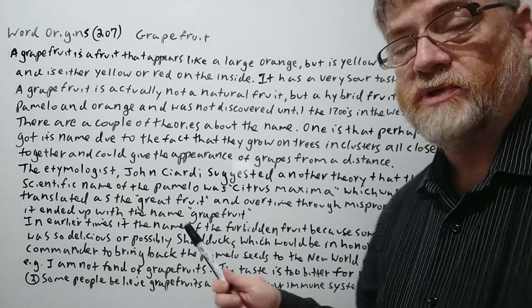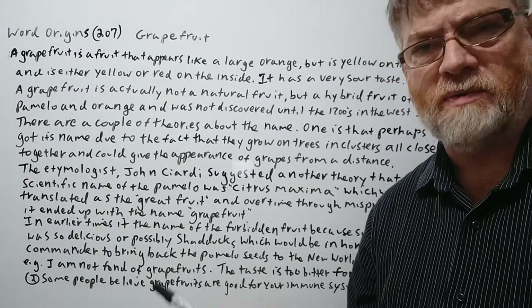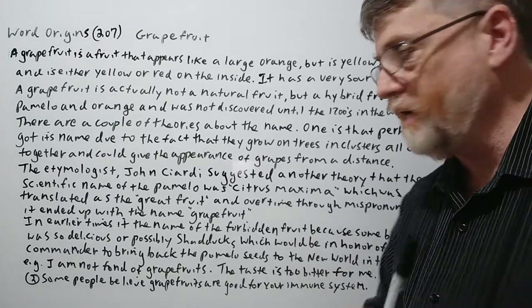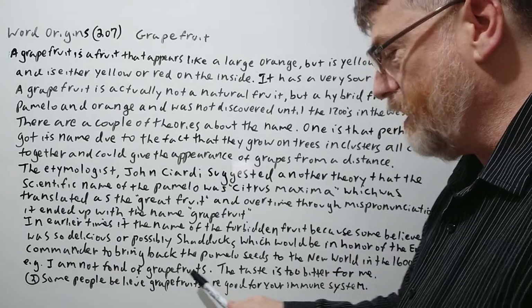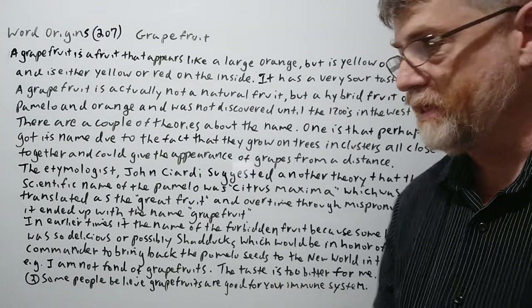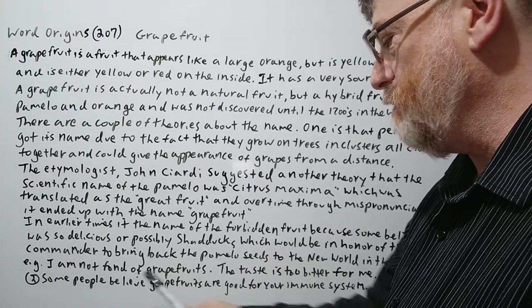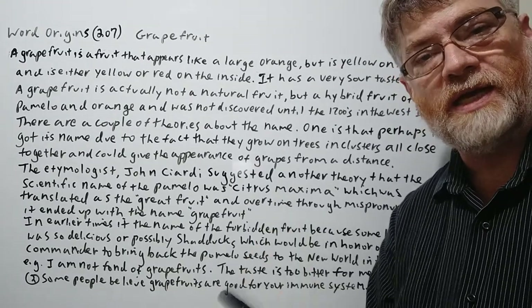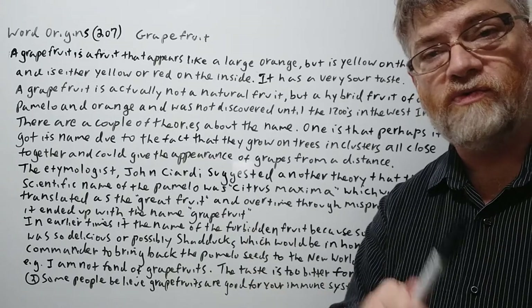We just have two examples here. Grapefruit is a common word — most people know it. Number one: 'I am not fond of grapefruits — the taste is too bitter for me.' Number two: 'Some people believe grapefruits are good for your immune system,' which a lot of articles do claim.